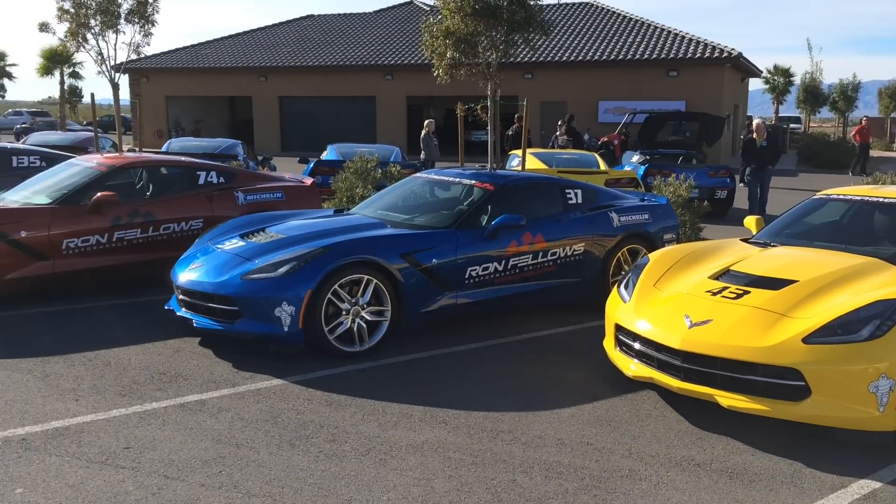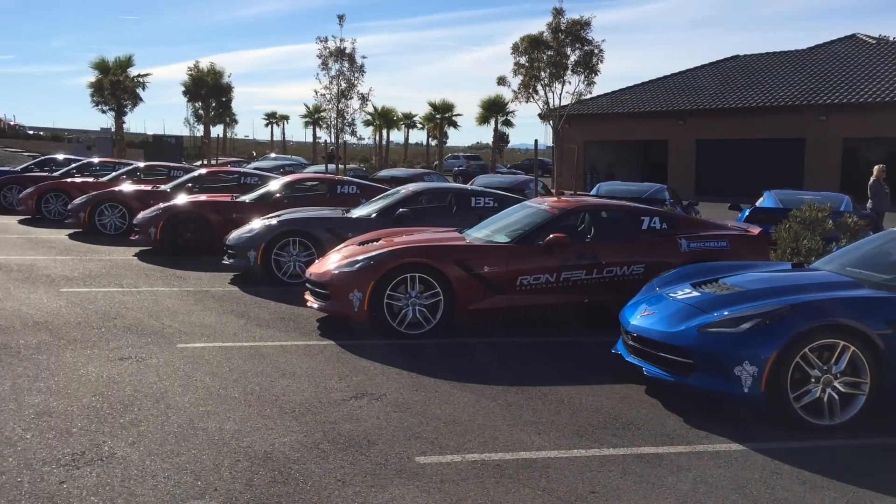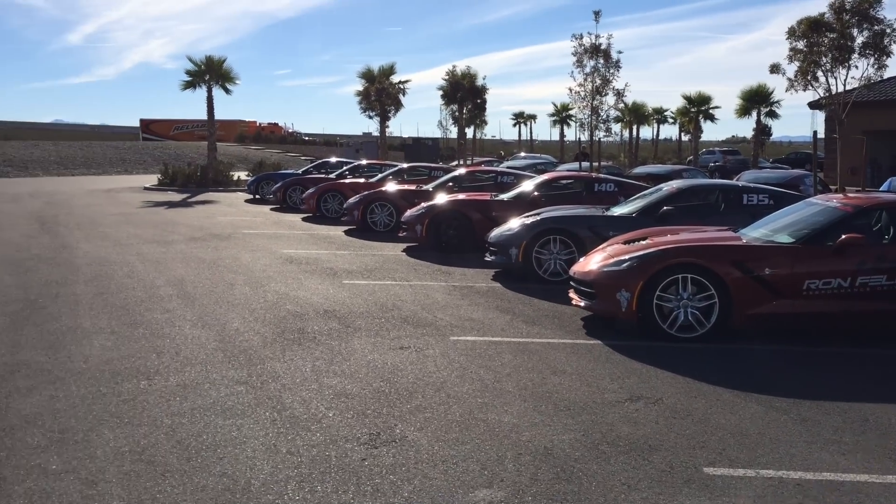The track sessions were lead-follow with the instructors leading in Camaros, and this footage is from my last session.